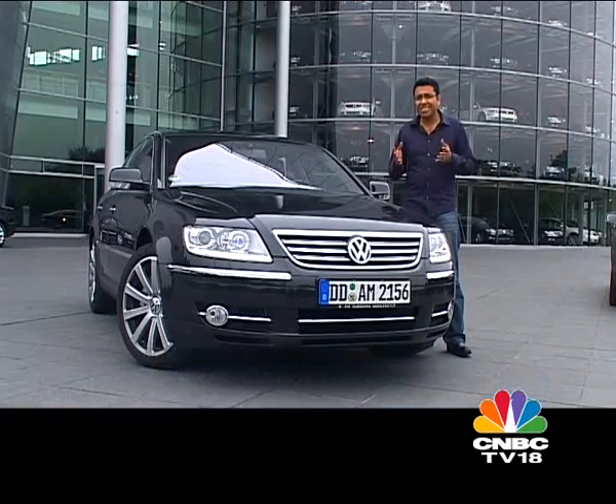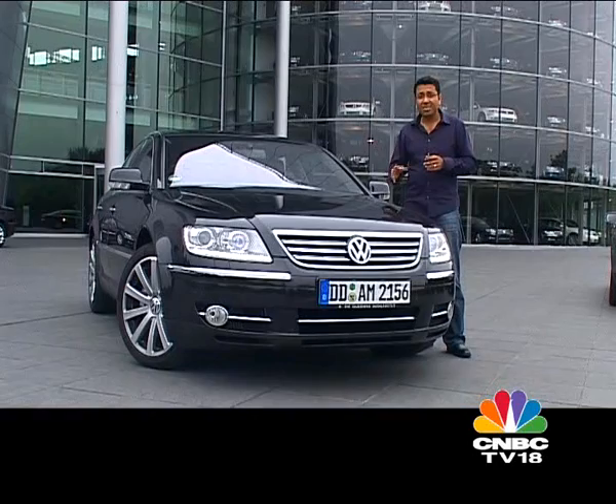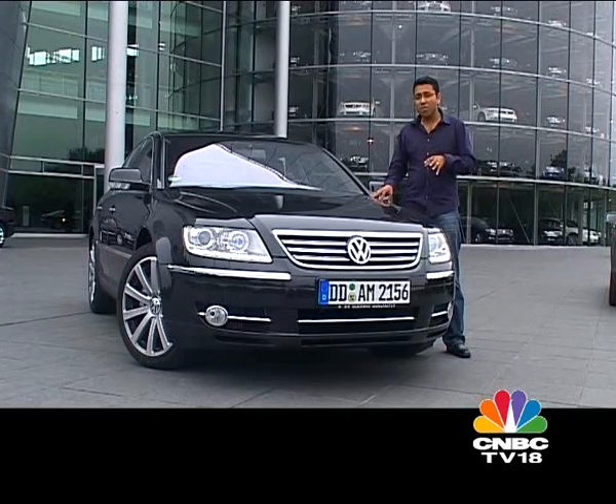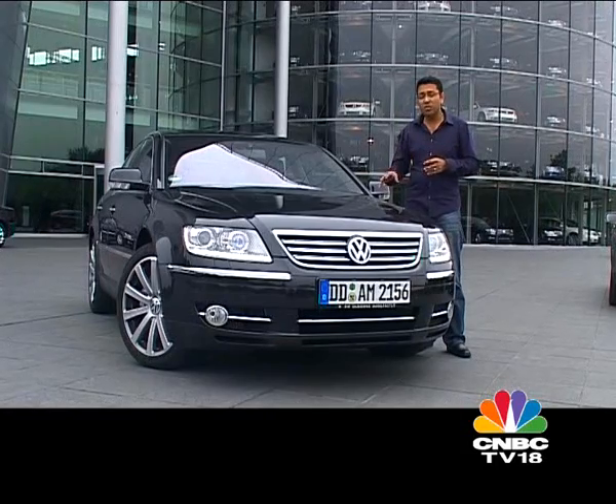But who could have thought that 60 years later, the same brand, the same Volkswagen badge, could adorn a car that costs upwards of one crore rupees? The Phaeton is definitely not a people's car. To find out more, we've come to the fabulous glass factory in Dresden to see how this car is built, and then we'll go for a drive.